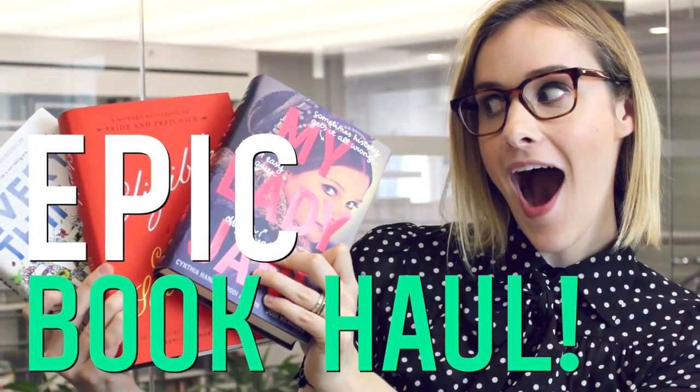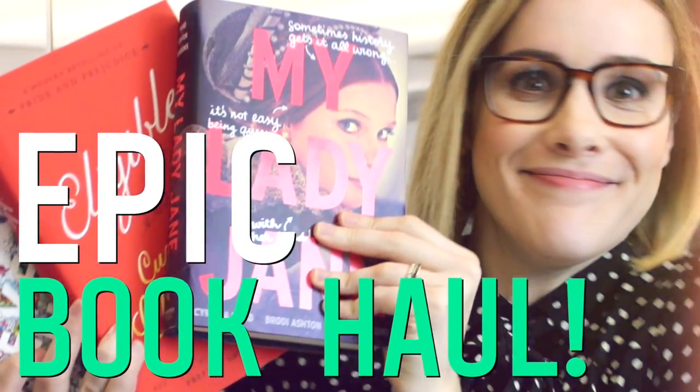Hey book nerds, it's June! I didn't do finger guns this time, you're welcome. What should I start with this month? Let's go with the new releases.